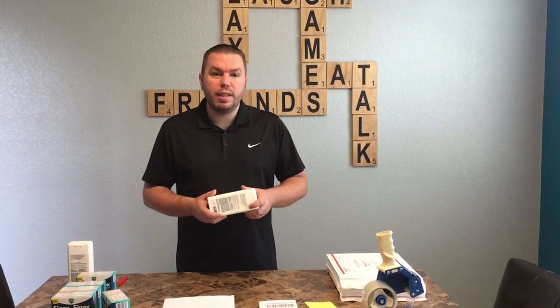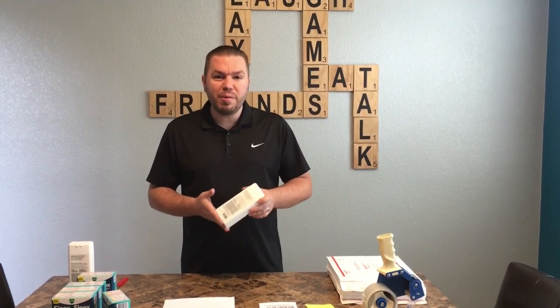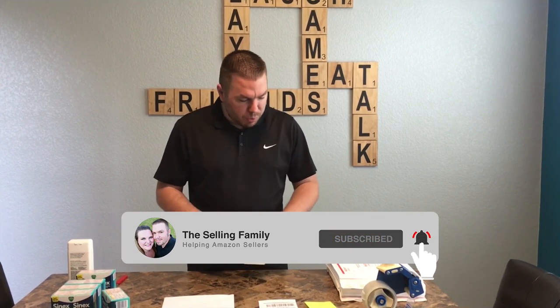We sold two of them, so overall we're going to make about $24 a piece on these. It was pretty cool because when we scanned them in the store we were actually restricted, but Jessica took a quick couple of minutes, applied for approval right there in the store, and we were auto-approved. So we bought about 13 of them and we're going to make a really nice profit on these few bottles.